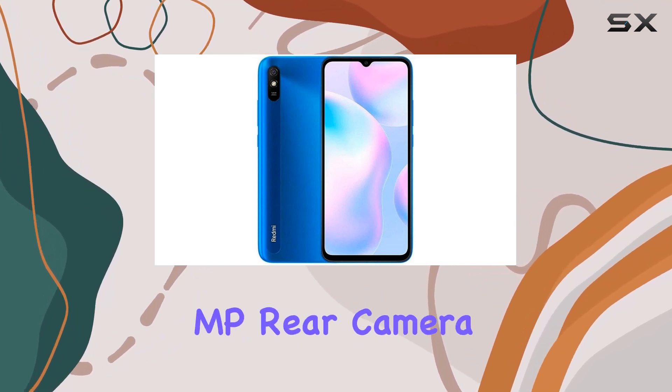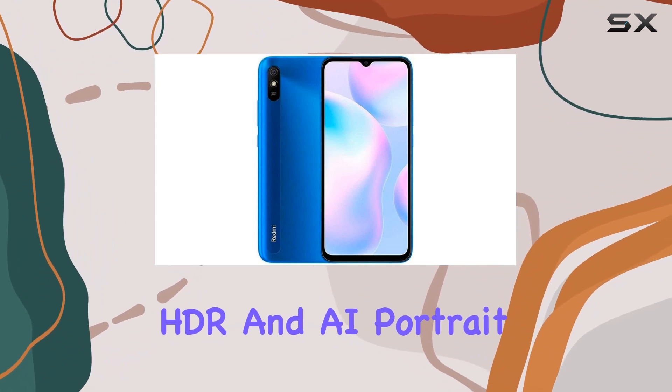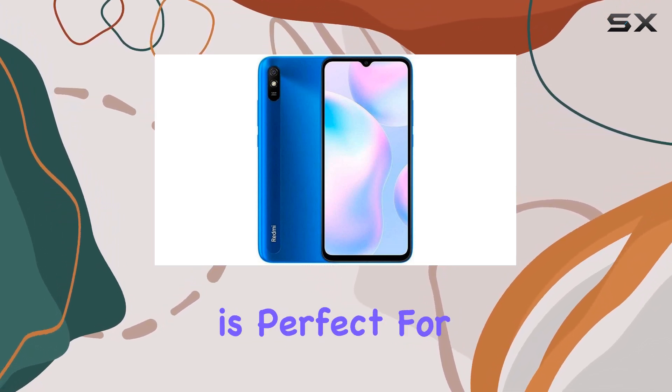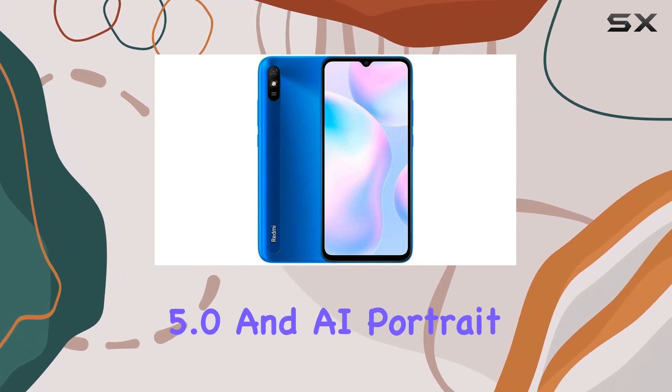Capture your moments with the 13MP rear camera featuring phase detection autofocus, HDR, and AI portrait mode. The 5MP front camera, with 1.12 micrometer large pixels, is perfect for selfies with AI Beautify 5.0 and AI portrait mode.